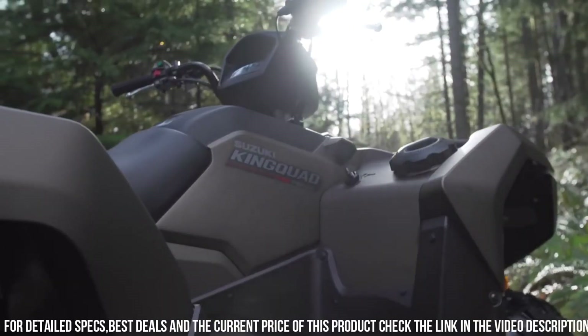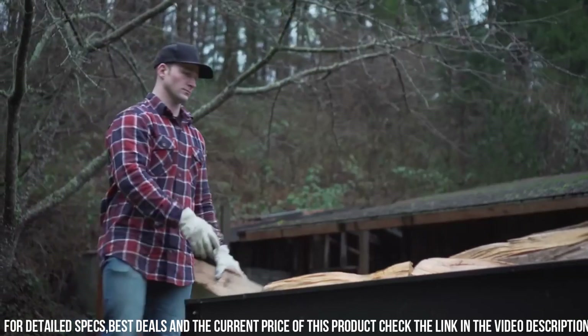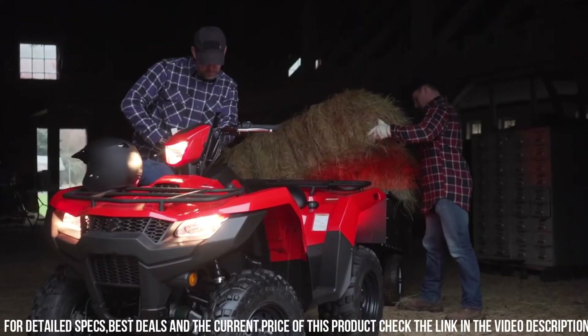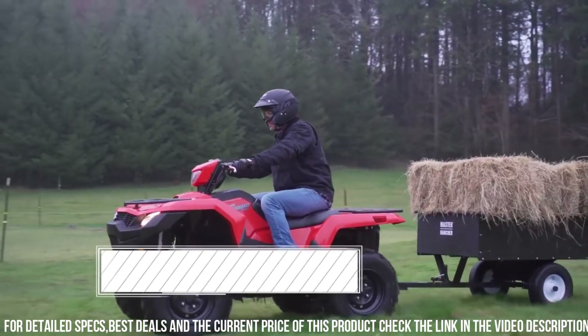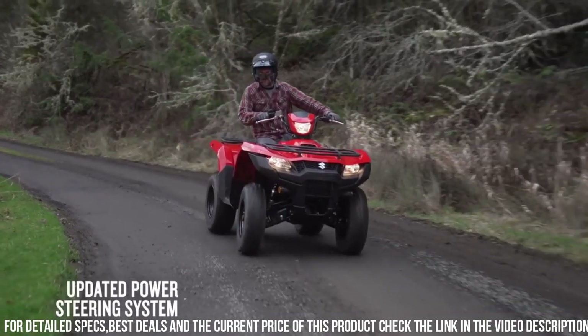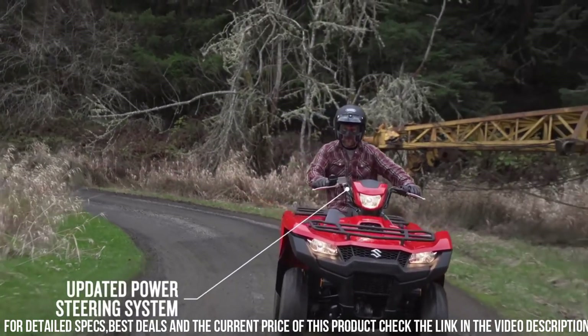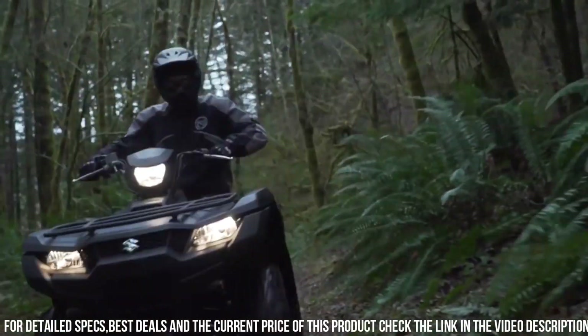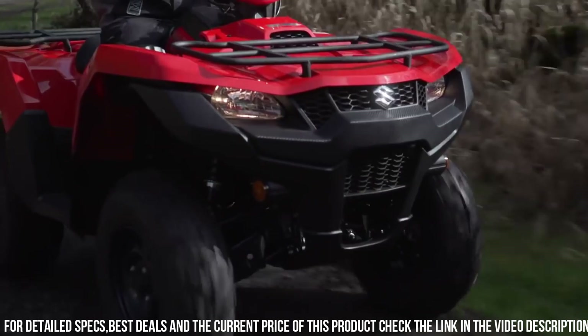The K-Ninji UAD 750/500 AXE 4X4 features Suzuki's advanced fuel injection system, ensuring efficient power delivery and smooth acceleration. Its rugged design and independent suspension provide a comfortable ride, even on rough terrains. With selectable 2WD or 4WD modes and a locking front differential, this ATV offers exceptional traction and control.